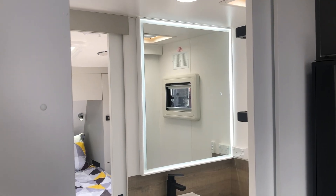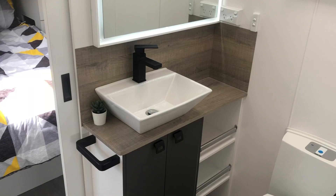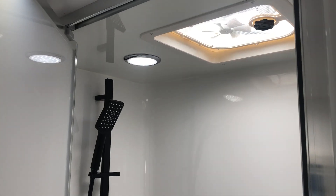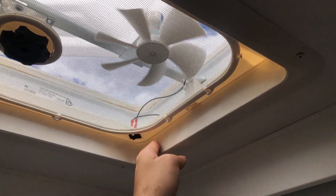The next section of the caravan is the bathroom. Inside you'll find a glamorous LED backlit mirror, more of the sleek black tapware, and also other essentials like the china bowl toilet and fully-enclosed fibreglass shower. In the shower and over the toilet, you'll also find a pair of hatches with extractor fans.